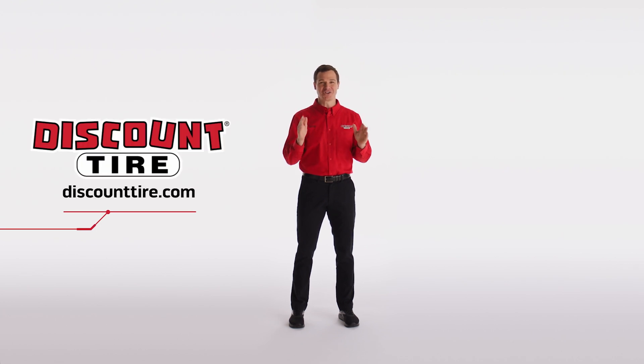There you have it. For more information, visit your local store or visit us online at DiscountTire.com.